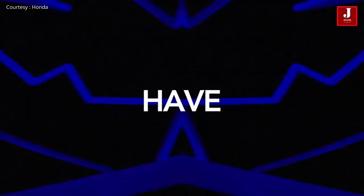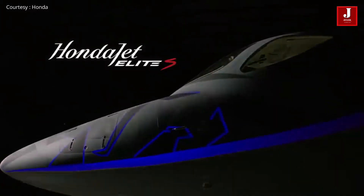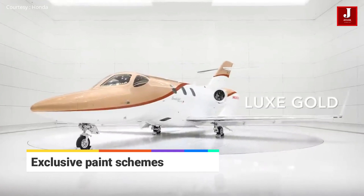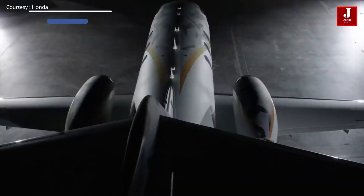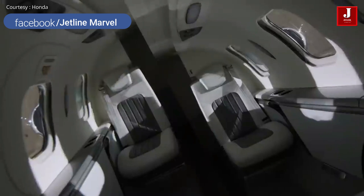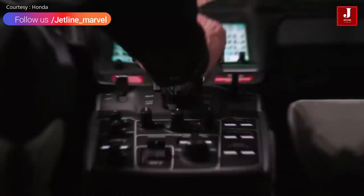Taking the HondaJet's signature exterior profile to the next level, the HondaJet Elite S introduces new styling with exclusive paint schemes available in gunmetal, luxe gold, and deep sea blue. These new color options are topped off with a signature Elite S logo, with the bold red S and further customization available depending on exterior color selections.